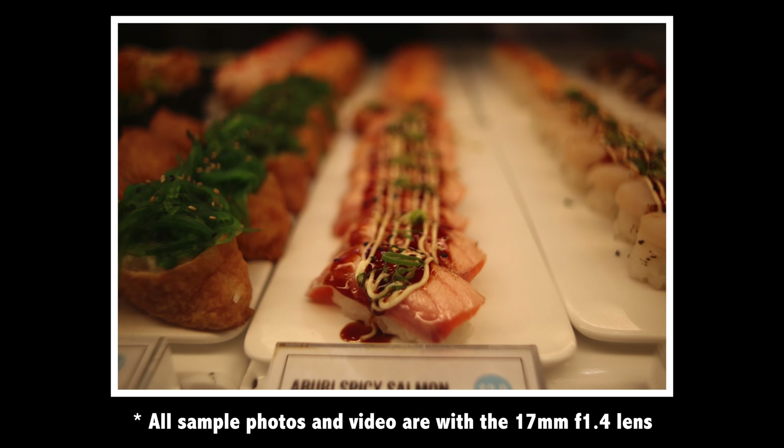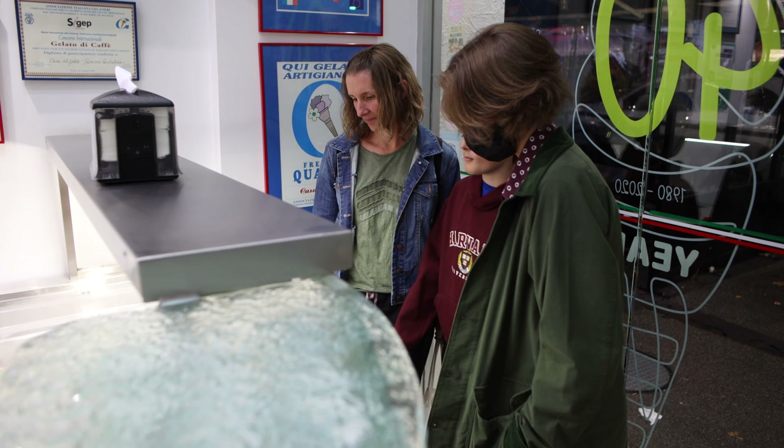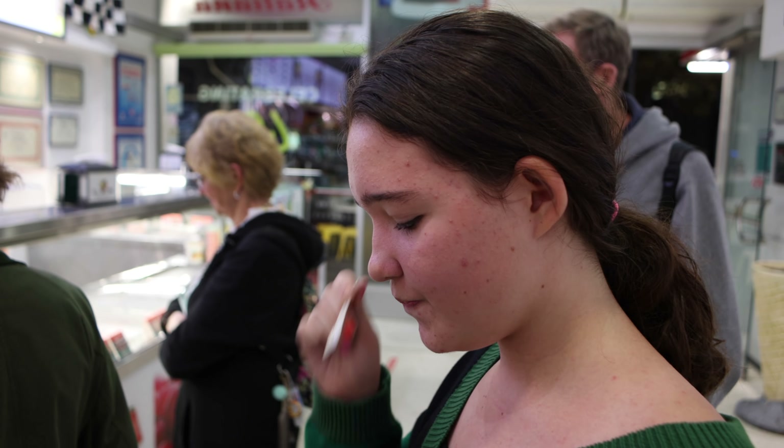I do have a few shots included in these samples which give you a back-to-back comparison between the Sigma 16mm f1.4 and this little 17mm f1.4, and I think what you're going to find is any difference that is there is actually ever so slight.